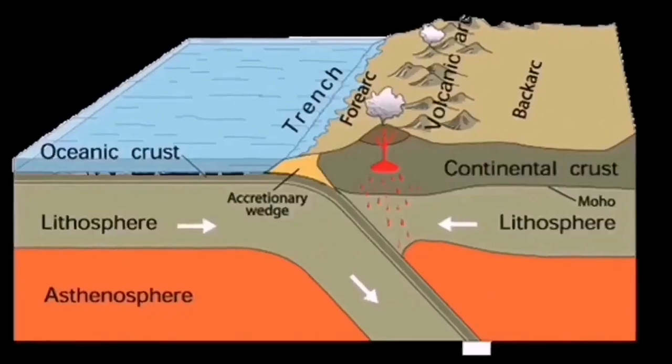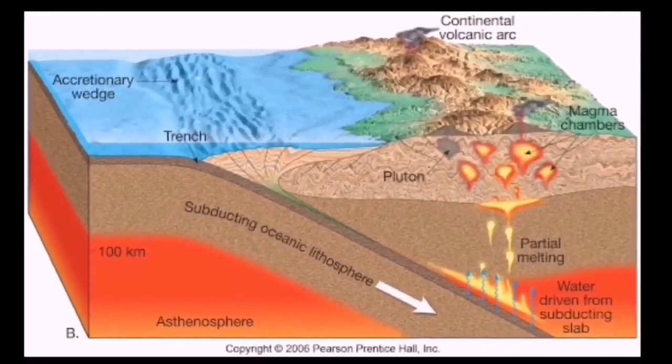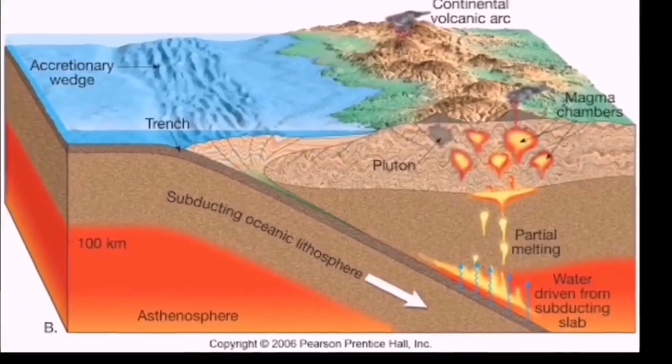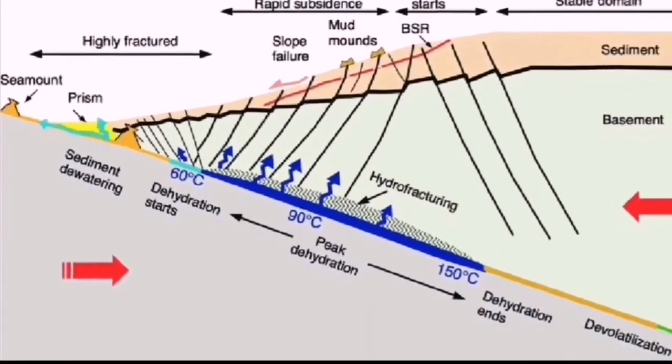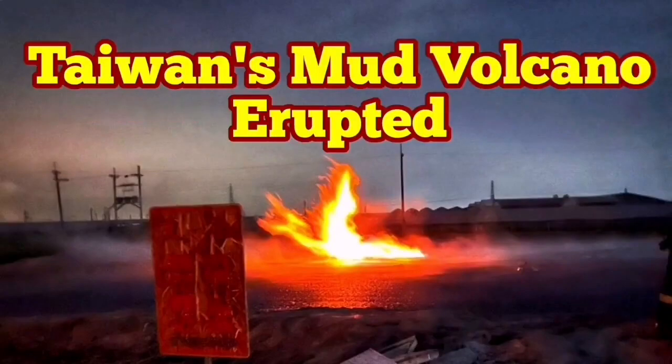The best example of this is on the Makran coast of Iran, where subduction happens and the oceanic sediments are squeezed up. Because they contain a lot of water, they become liquid and erupt from underneath, coming to the surface as mud volcanoes. We also have this on Vancouver Island in Canada — this is an accretionary wedge formation and we have mud volcanoes there as well.